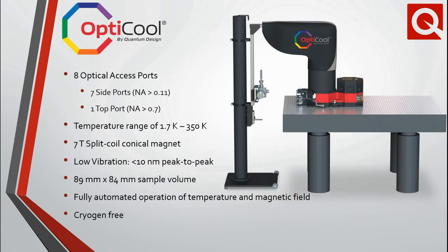Initially launched at the APS March meeting a couple of years ago, OptiCool is our latest cryogen-free platform and is primarily intended for measurements that require optical access at temperatures as low as 1.7 Kelvin and magnetic fields up to 7 Tesla. In addition to the ample optical access, a large sample volume enables a wide range of capabilities and experiments in a low-vibration environment.